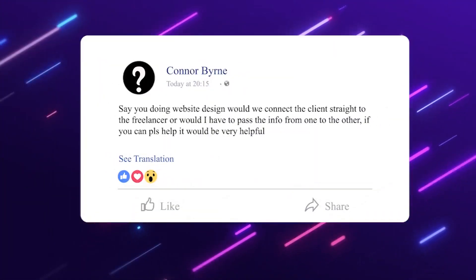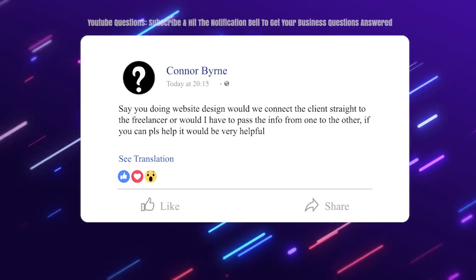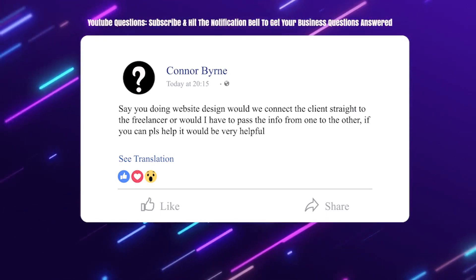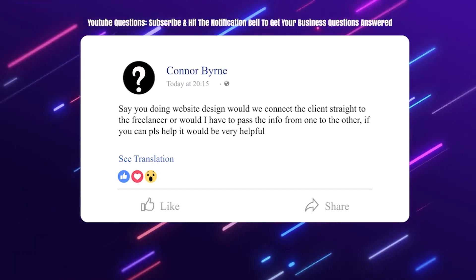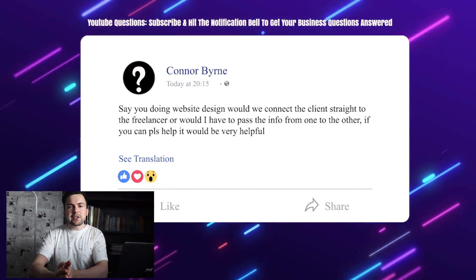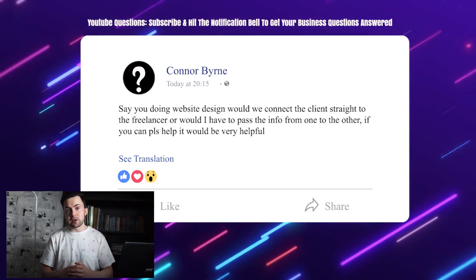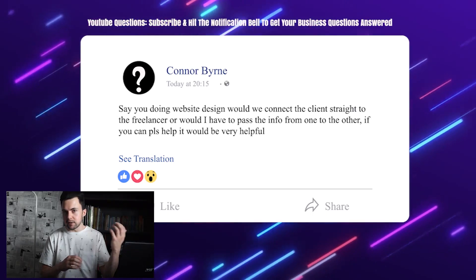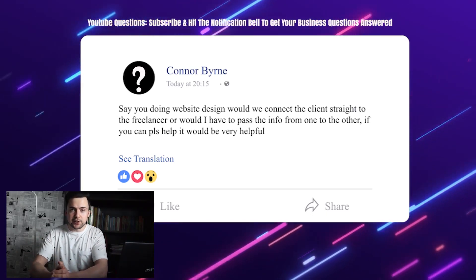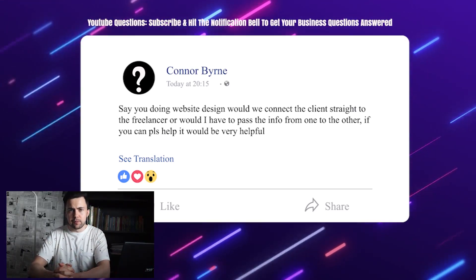Connor Byrne asks: if you're doing website design, would you connect the client straight to the freelancer, or pass the info from one to the other? When you're getting started, I recommend relaying the communication yourself between the client and the team — any information, any files between the two. Then you can automate that with a virtual assistant later down the line. You build a working procedure, automate everything with people and software, and you're good to go.